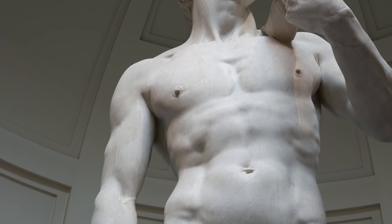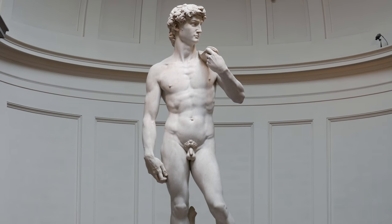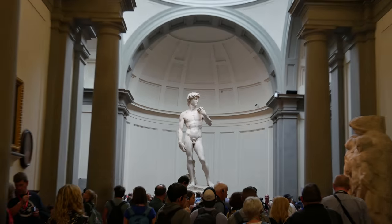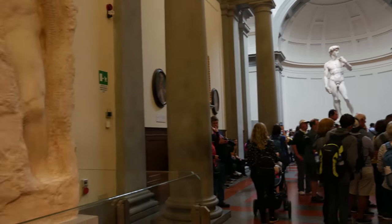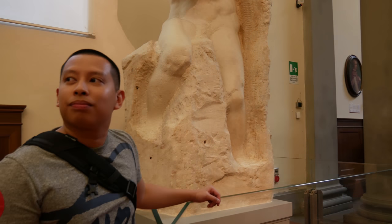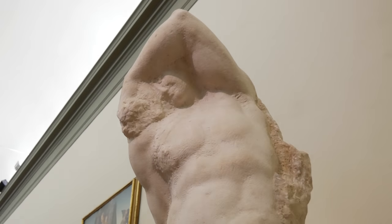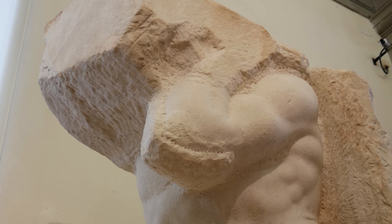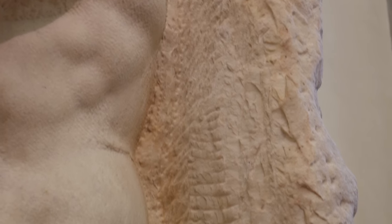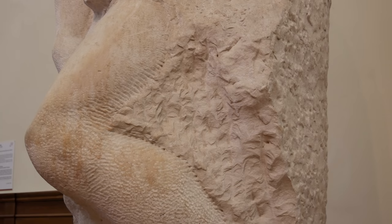Being a master of human anatomy, Michelangelo wanted to depict David as a man with a strong mind and will. David was truly a masterpiece. But what caught my eye were the other sculptures called the Prisoners. These statues help you dissect Michelangelo's mind as an artist. Michelangelo believed that the sculpture already existed within the marble before carving it — he was simply chiseling away the excess.